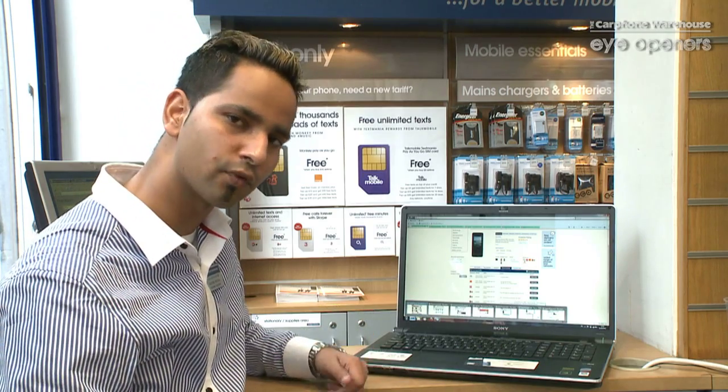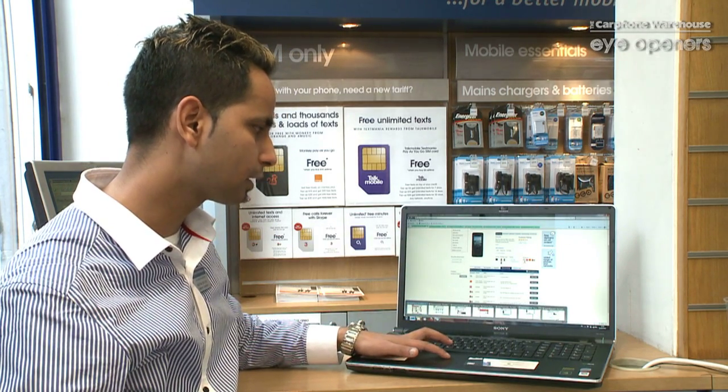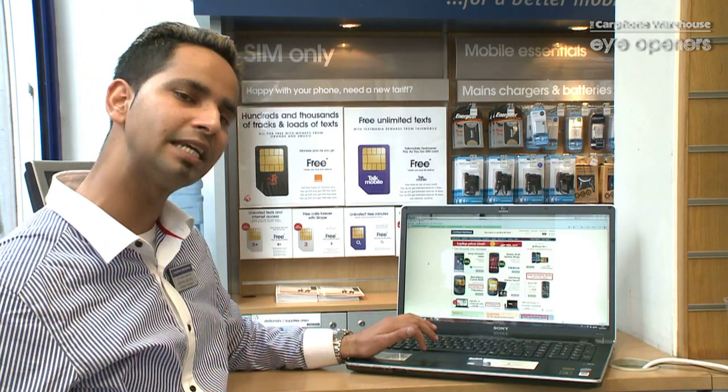For example, if I don't like a tab and I want to close it, I don't need to go there and close it — I can close it just from here with one click. If I don't want another one, I can close that one as well.